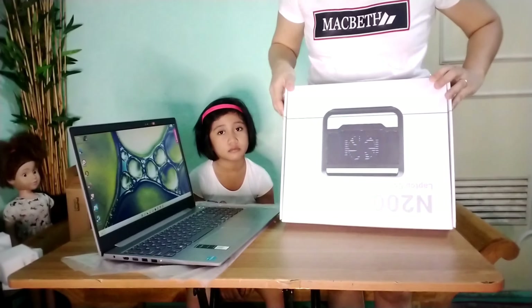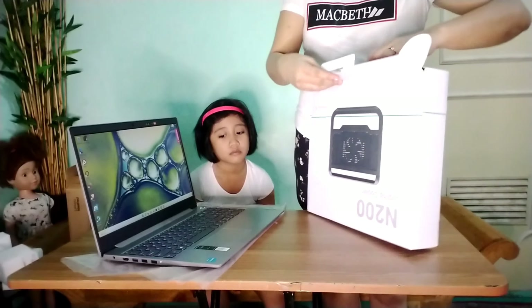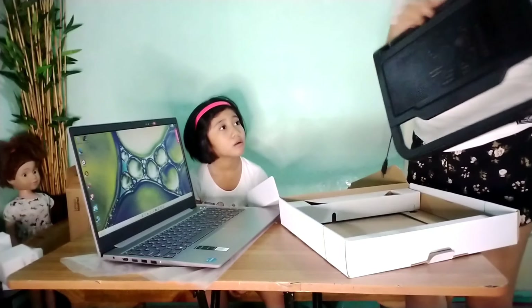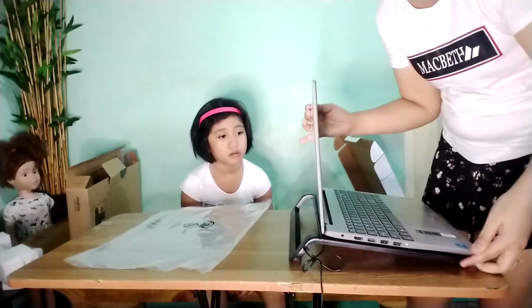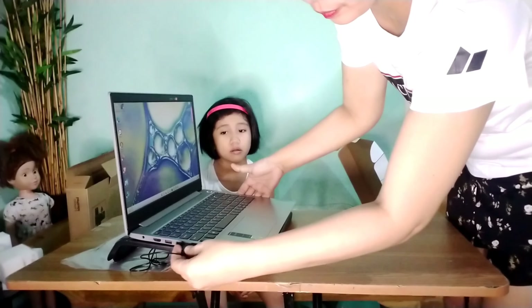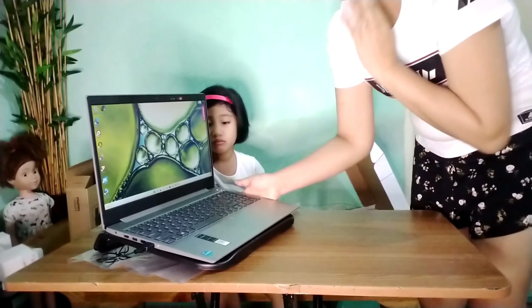At bumili din po ako dito ng laptop cooler. Kasi once na mag-init ang battery, magkakaroon na siya ng parang electric fan sa loob. Hindi na magiinit ang yung laptop. Kasi may electric fan cooler ka na.